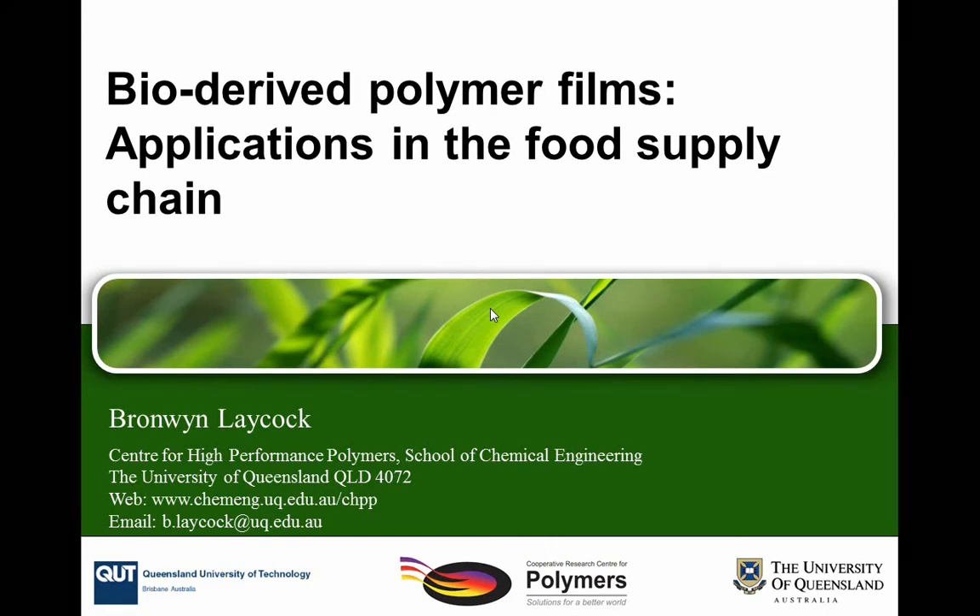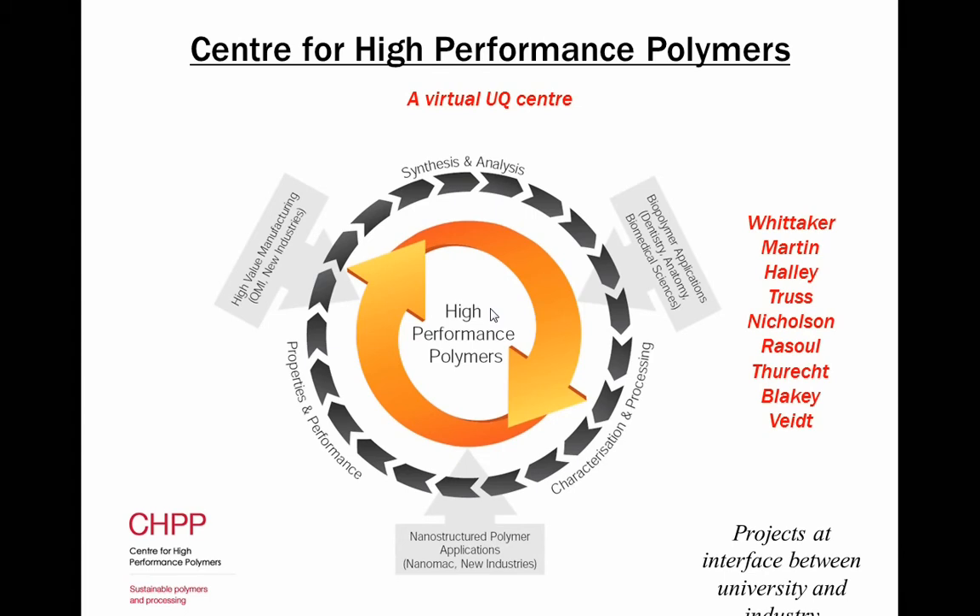What I'm trying to do is just give you a snapshot of some of the work that's being done in the Centre for High Performance Polymers. I'm going to introduce you first to the centre. This is a virtual centre — we have a range of research groups that link together under the same umbrella. We share equipment, we share sometimes grants, and we work together on integrating skillsets.